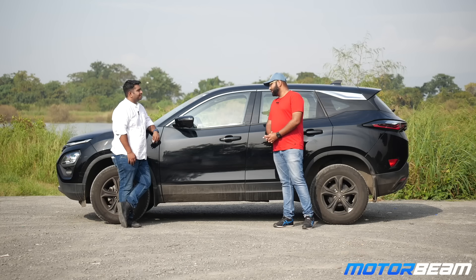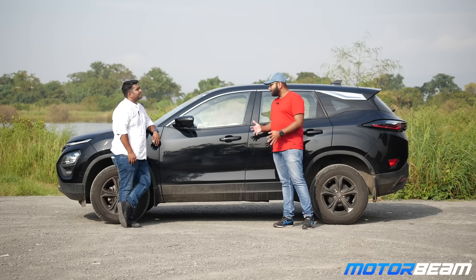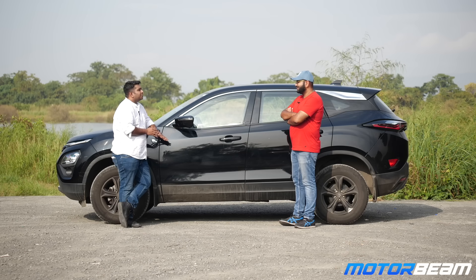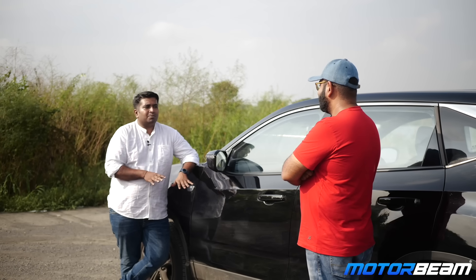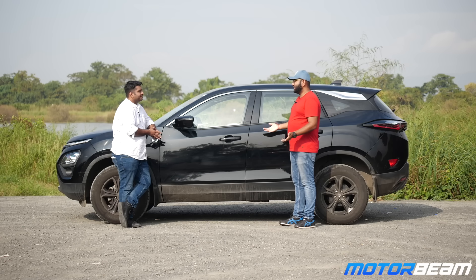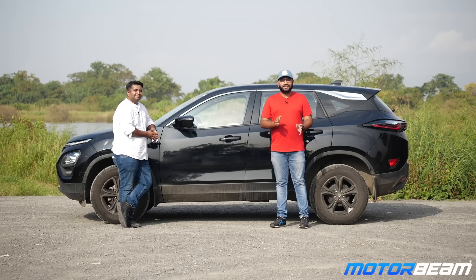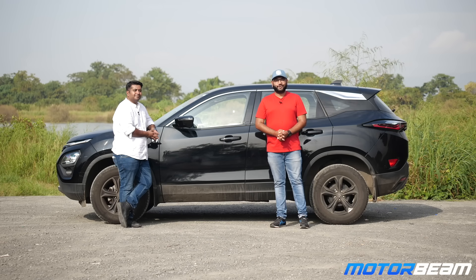Do you have any advice for people sitting on the fence about buying the Tata Harrier? As a package, it comes pretty close to perfect. If you want something solid that will take you across in comfort, I'm doubtful anything else comes close to the ride and handling of this car. Thank you so much Nilesh for sharing your experience. If you also want to share your ownership experience, let us know in the comments or reach us at contact@motorbeam.com.